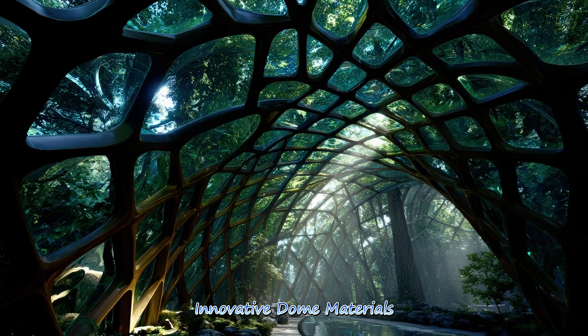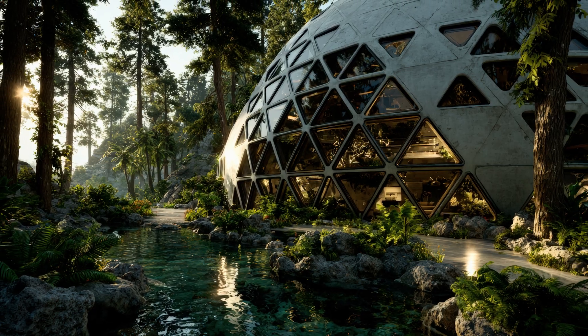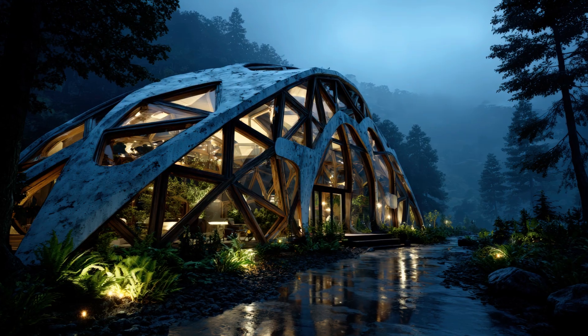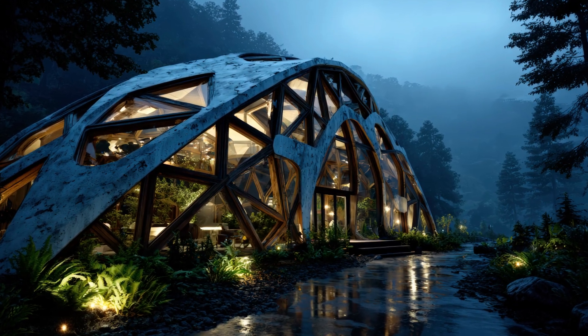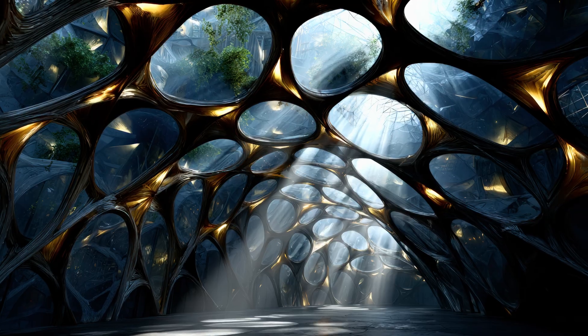Innovative dome materials, such as advanced composites, insulated panels, and transparent polymers, continually push the boundaries of design. These materials enhance durability, insulation, and aesthetic appeal in modern domes.